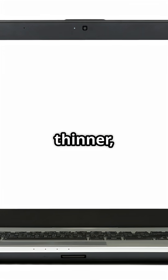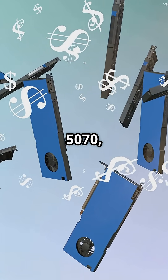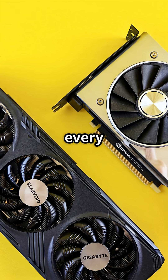And yes, the laptops are thinner, cooler, and last longer too. Pricing starts at just $549 for the 5070, up to $1,999 for the beastly 5090. So there's power for every budget.